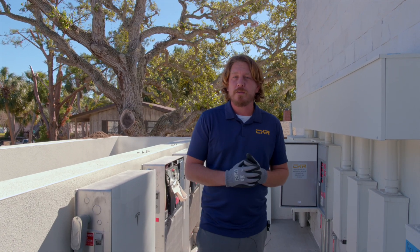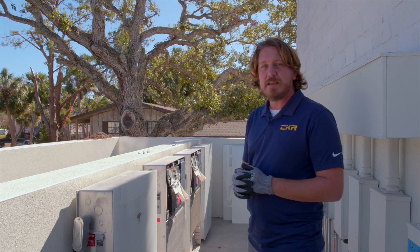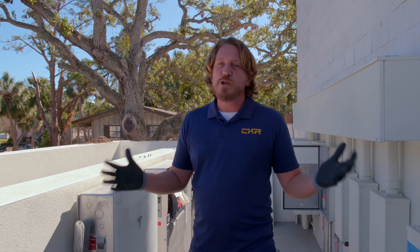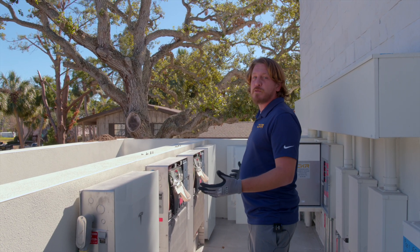Being here in Florida, right on the water, having that hurricane-proof system — especially when incorporated with a battery setup like this — is super important. You don't want your solar modules, your fuel source, blowing away in high winds when you're ultimately going to need that fuel source to power your home.